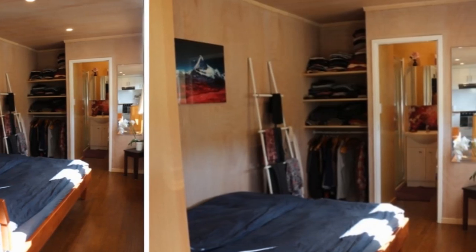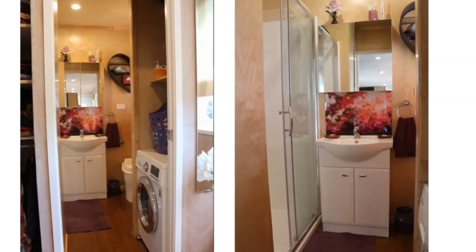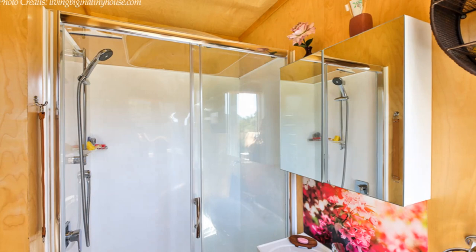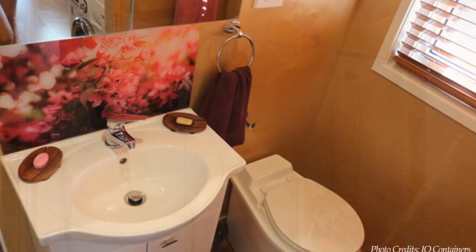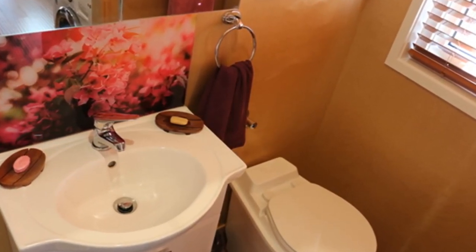Past the bedroom is a laundry alcove fitted with a laundry machine and a narrow storage space. The bathroom is a compact modern space fitted with a glass shower cubicle, a toilet, and a wash basin with a narrow storage cabinet.